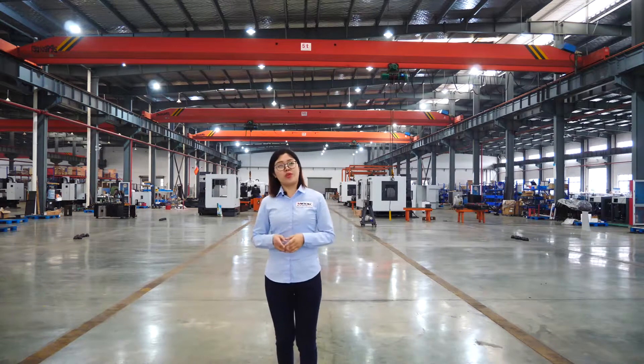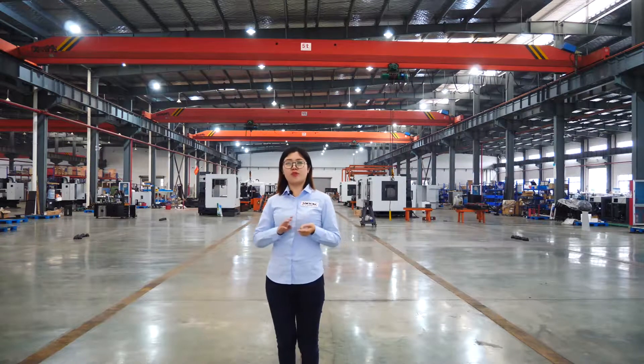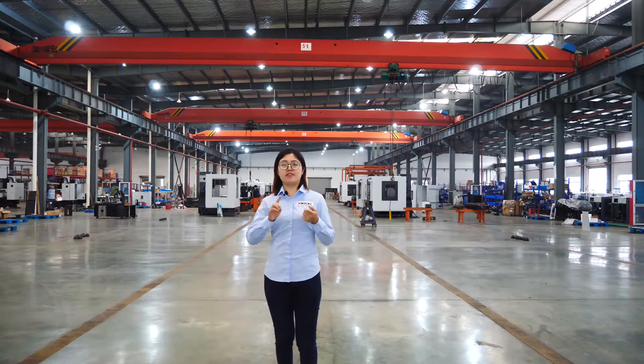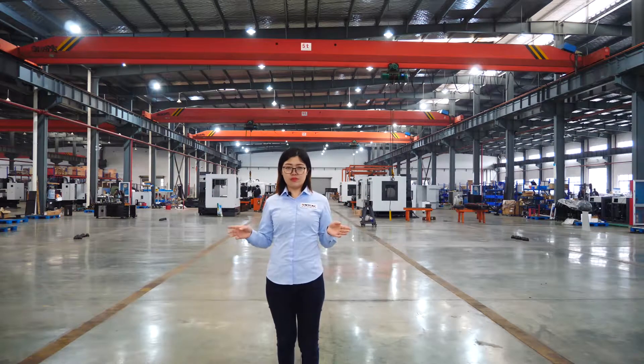Among our machines, we have lathe machine, milling machine, band saw, grinding machine, and also CNC machines like CNC machining centers, CNC lathes, and also CNC milling machines.